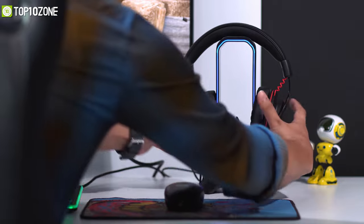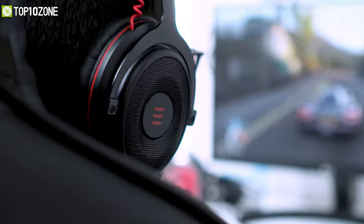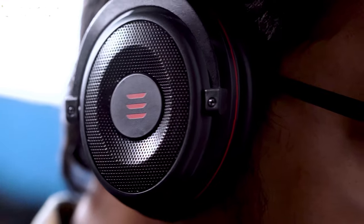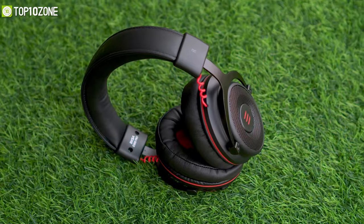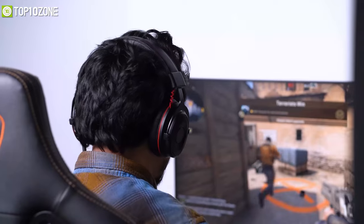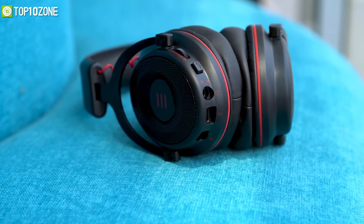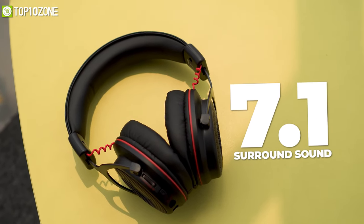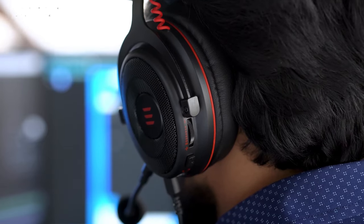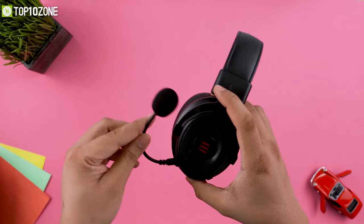Immerse yourself with crystal-clear audio by using the EXA E900, a gaming headset designed specifically for the latest console gamers that offers outstanding sound quality and a superb level of comfort. This headset has a powerful 50mm driver which will let you feel the full force of an explosion and capture enemy footsteps from all directions while playing on your PlayStation 5 or Xbox Series X. With 7.1 surround sound, you will hear every intricate little detail and have a more captivating gaming experience.